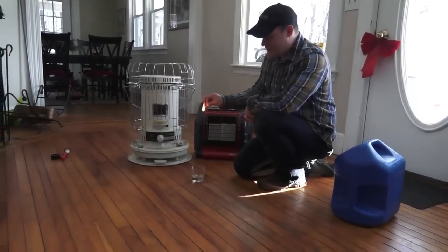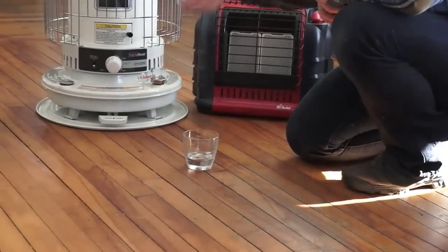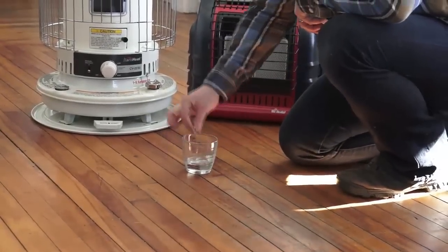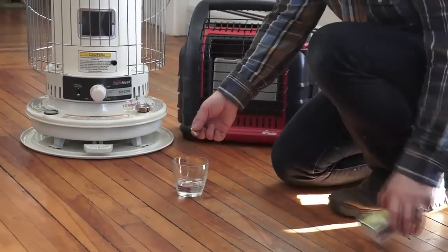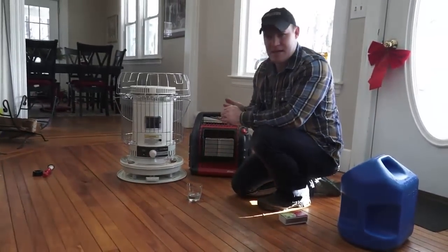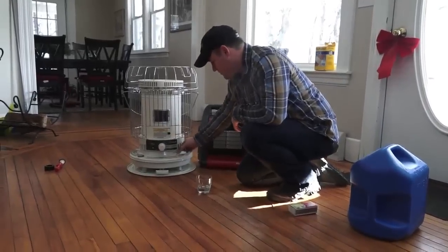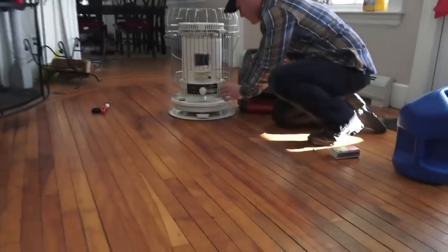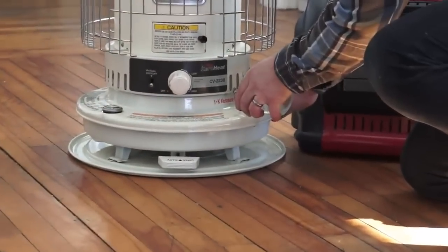Kerosene is a lot like diesel. You can take a match and put it right into the kerosene and it's not going to do anything — it actually extinguishes a flame. It's really hard to light unless you have a wick, like a paper towel or, in this case, this heater has a wick as well. Just so you know I'm not using water here, I'm going to pour it back into the heater.